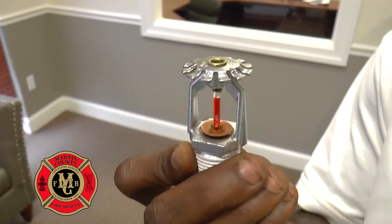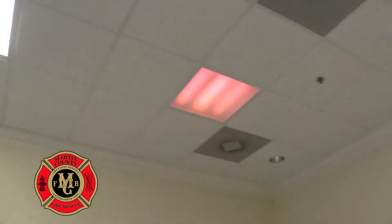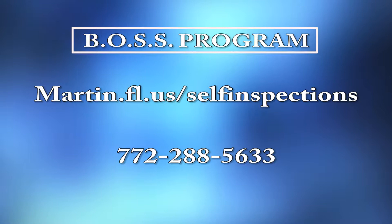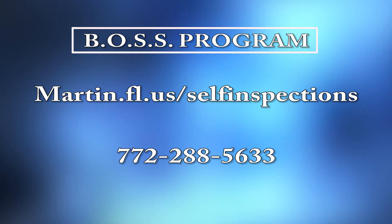An escutcheon ring is an important part of your fire sprinkler head. Also, the clearance of your fire sprinkler head should be at least 18 inches in a 360-degree direction for safe operation of your fire sprinkler system upon activation. For more information on escutcheon rings and sprinkler systems, go to our website at www.martin.fl.us and search for fire prevention to find our BOSS program. Thank you for watching.